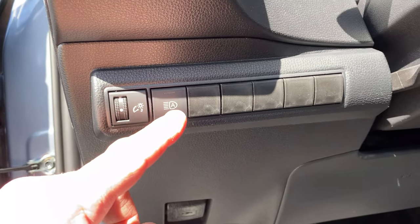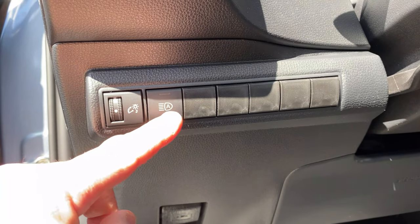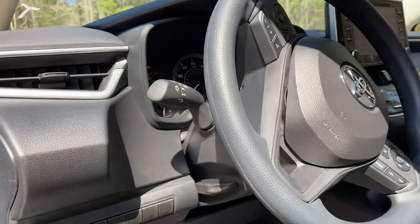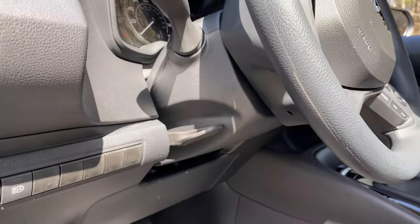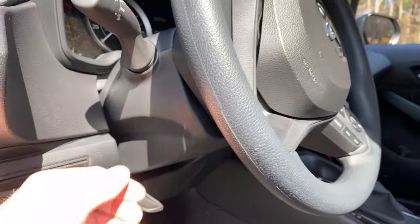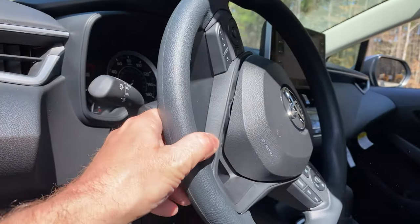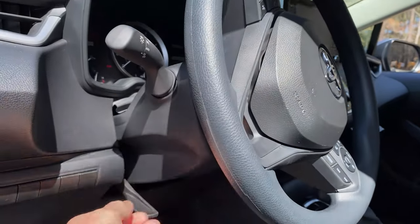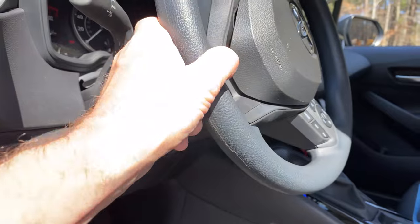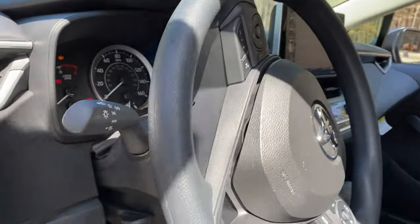That's your automatic high beams. They switch between high beams and low beams based on if it sees a car coming at you, so you don't blind people. Pull that down, and then you can pull the steering wheel in and out or up and down. Please lock it back up into place — if you don't, it's going to wobble while you drive.